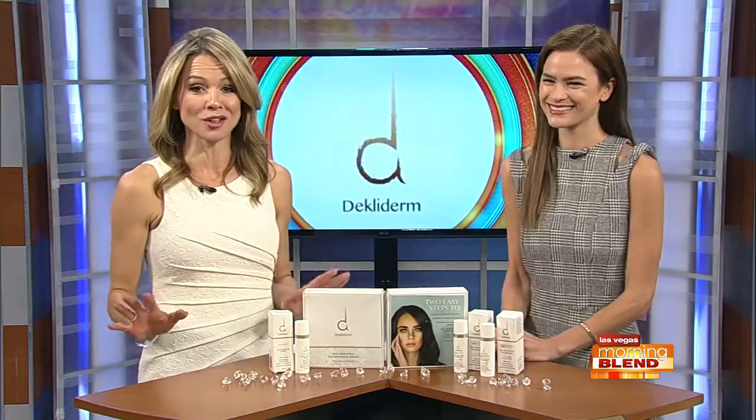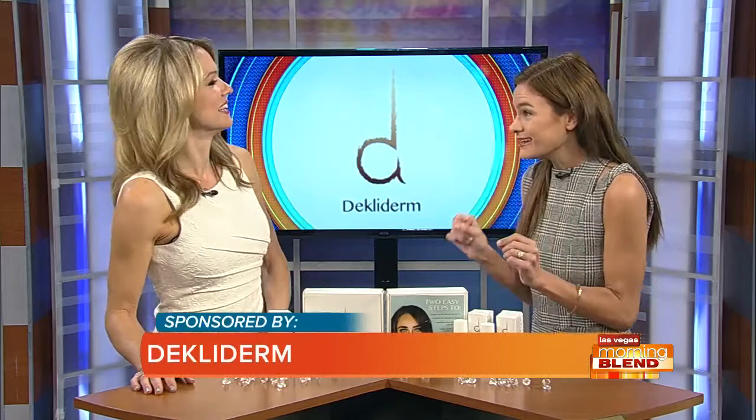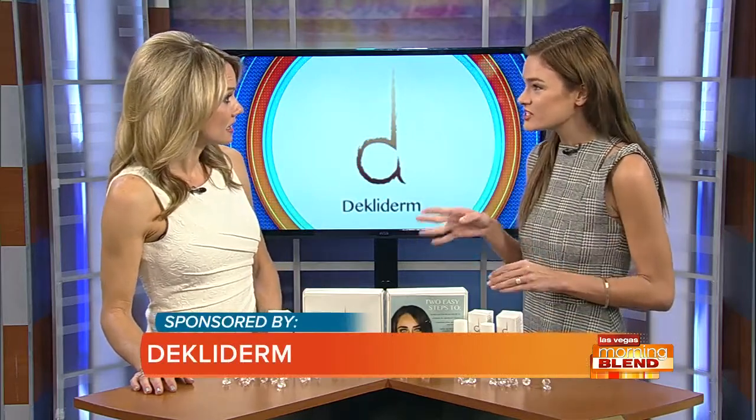Here with us is lifestyle expert Stephanie Danielson to tell us all about this new technology. Welcome back. Thanks, nice to see you. I am beyond excited about this product. Decladerm is such a game changer.